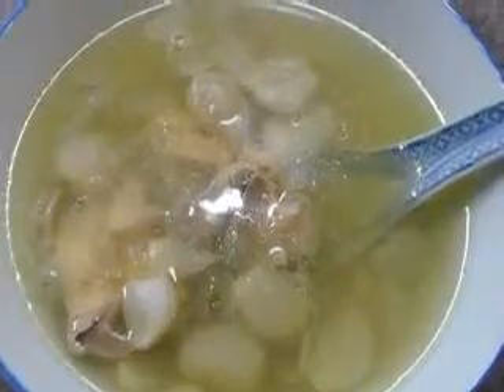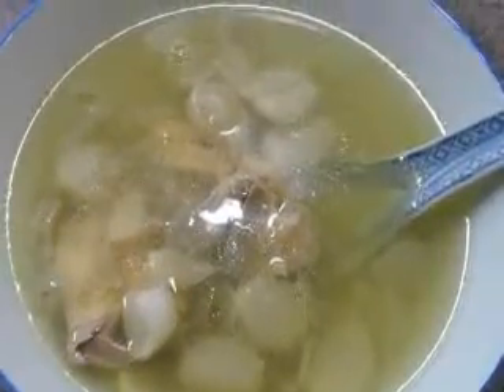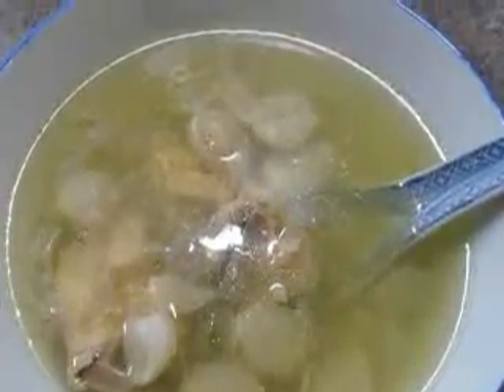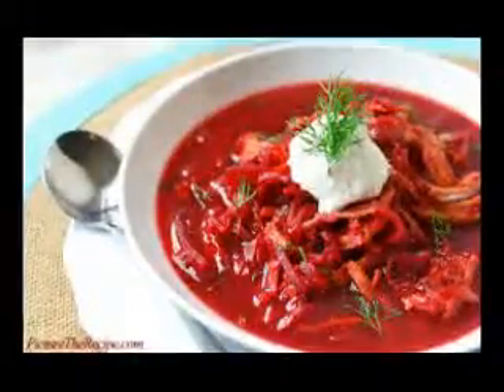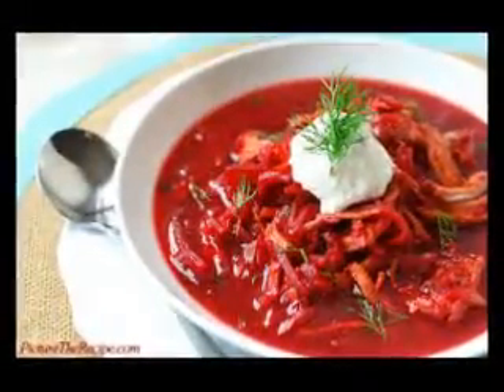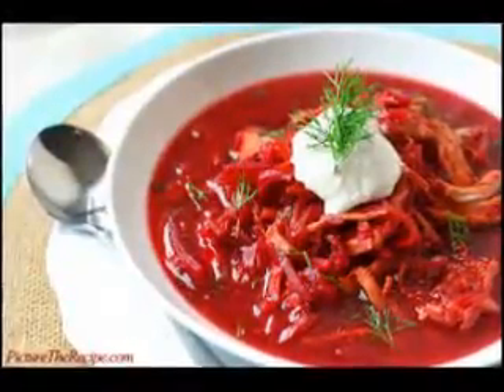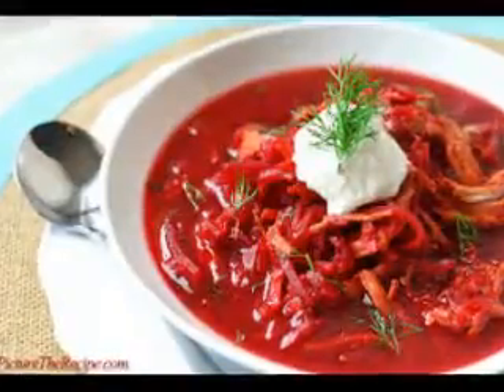Creamy Pork Chops in the Crockpot Recipe. What you need: 4 tablespoons olive oil, 4 boneless pork chops, 2 teaspoons garlic salt, 2 teaspoons oregano, 2 teaspoons Italian seasoning, non-stick cooking spray, 2 cups apple juice, 2 cups cola, 4 ten-ounce cans cream of mushroom soup, 1 teaspoon Montréal chicken seasoning.